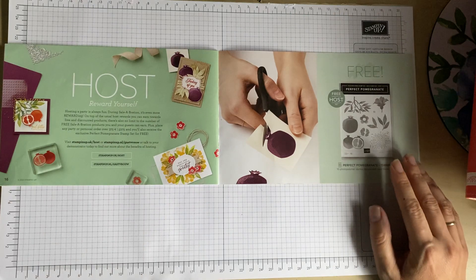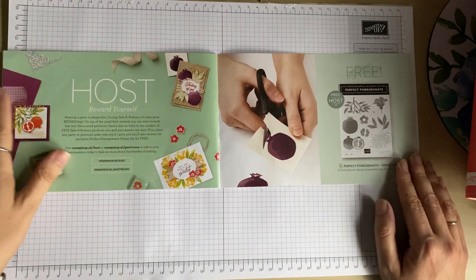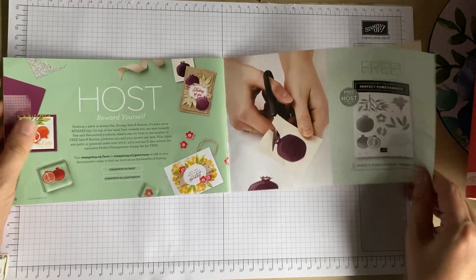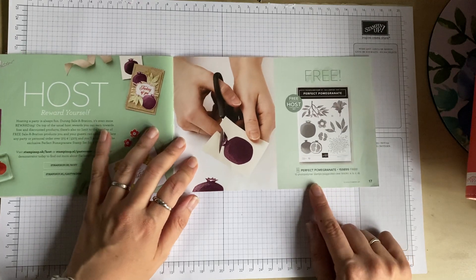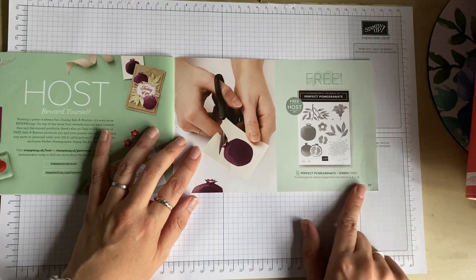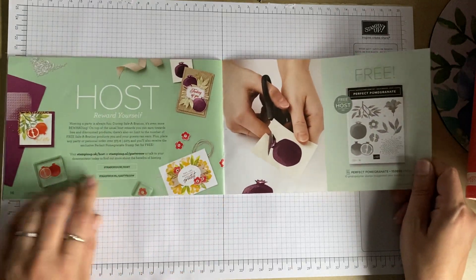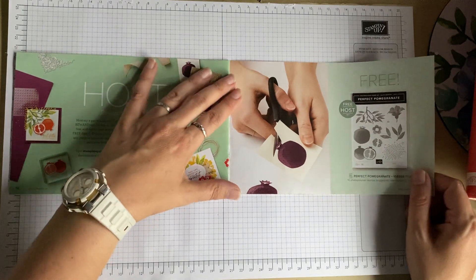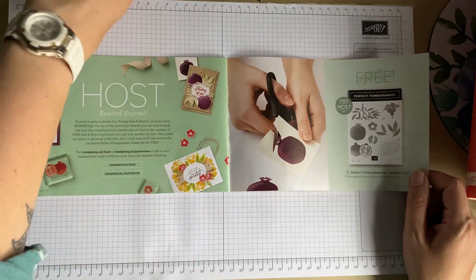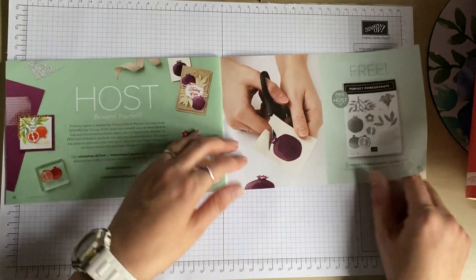If you want to host a party, as a party host you can receive the Perfect Pomegranate stamp set for free. It's a great idea — have a few people around, show them some crafting, and earn yourself a free stamp set.